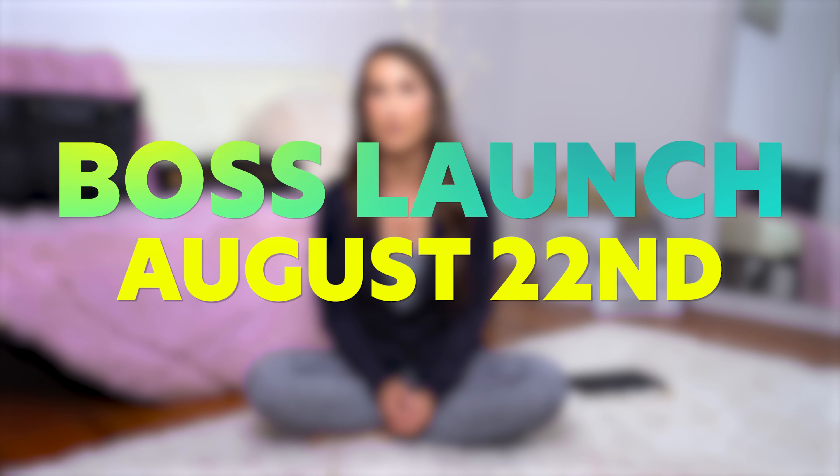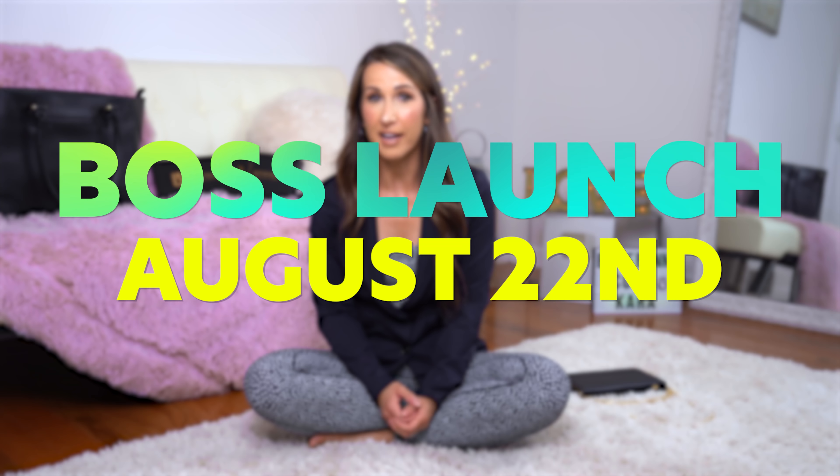What's up guys and welcome back to the channel. Kara Corey here and I am so excited to do today's review video for you. I'm going to be doing an in-depth review of the Buffbunny collection launch happening August 22nd, 1 p.m. Central Standard Time, and this launch is called the Boss Launch.